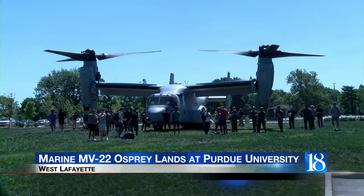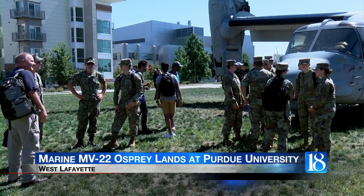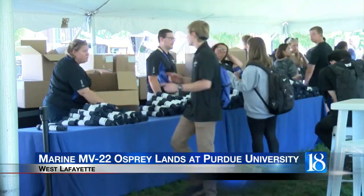Warren White is the head of assembly and test for Rolls-Royce. He says the company's turboshaft engines make it a very versatile aircraft.